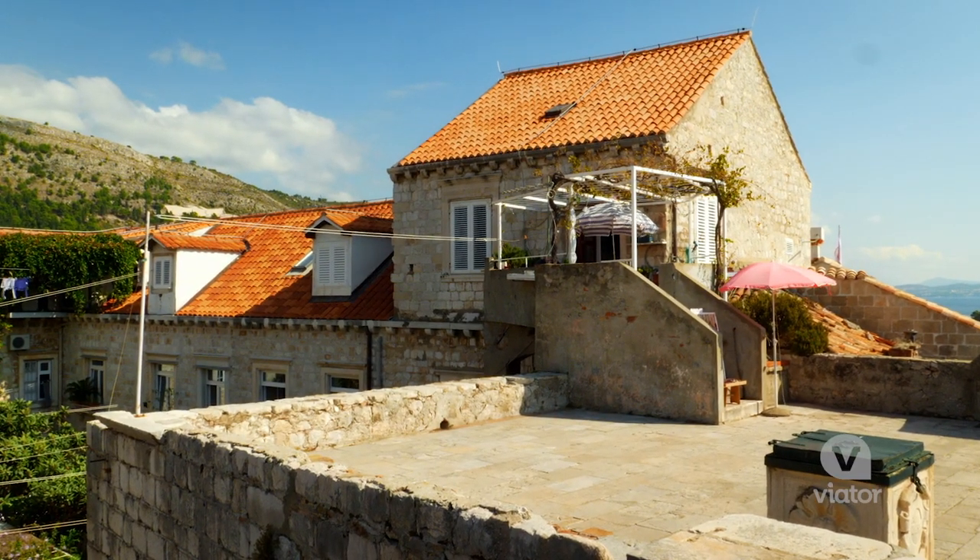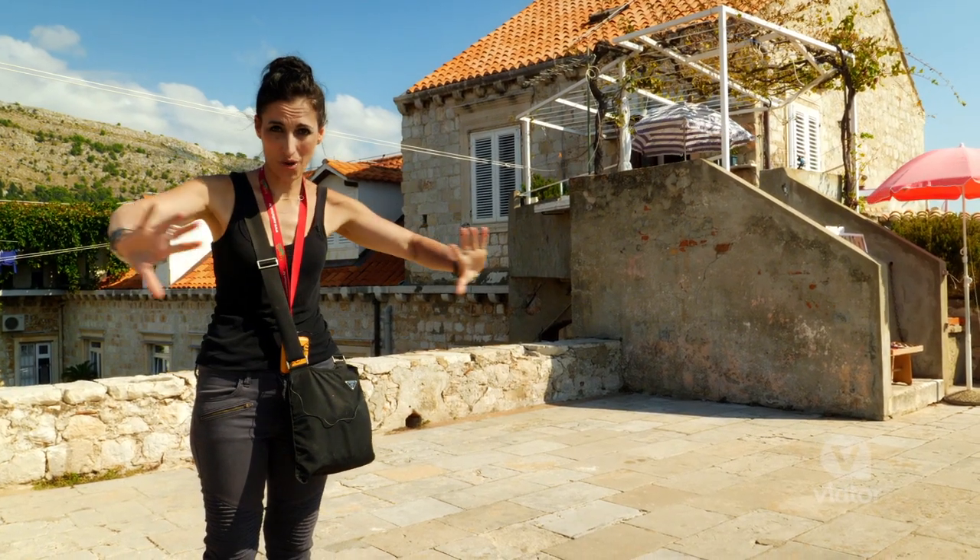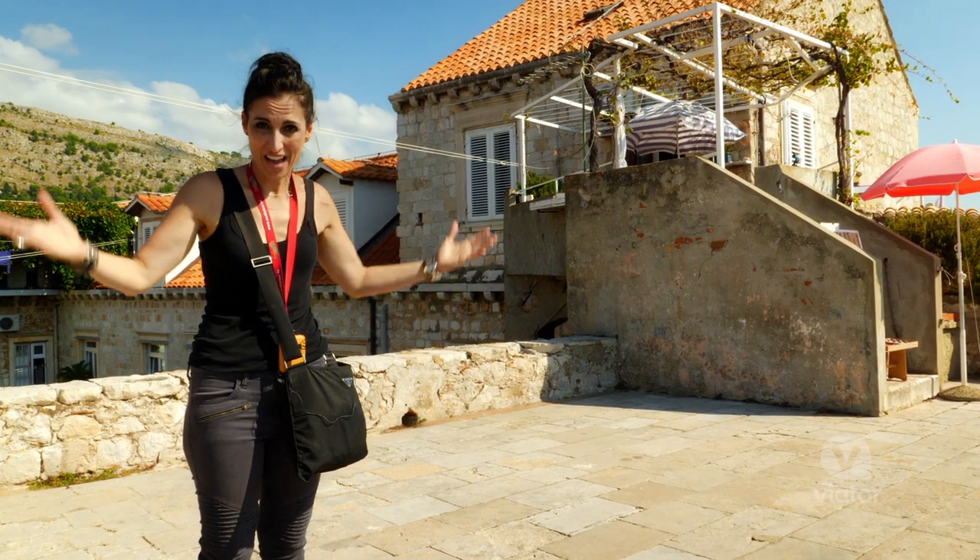This house might be my favorite in Dubrovnik. It has a private entrance to the old wall, so you could come out here at night and have it all to yourself.